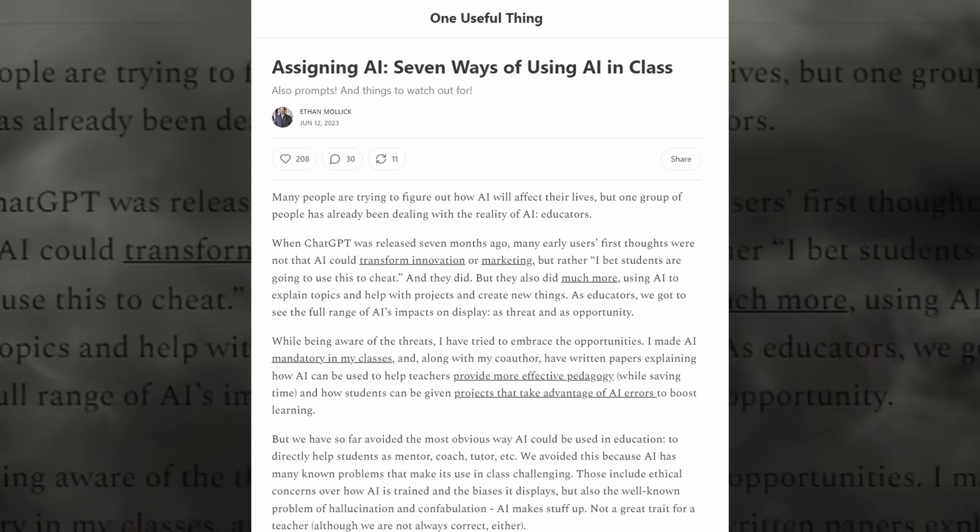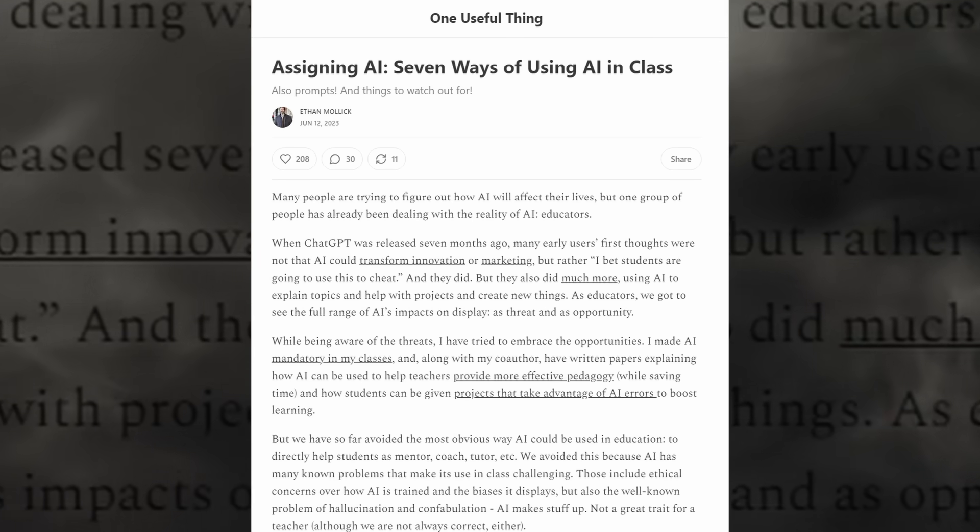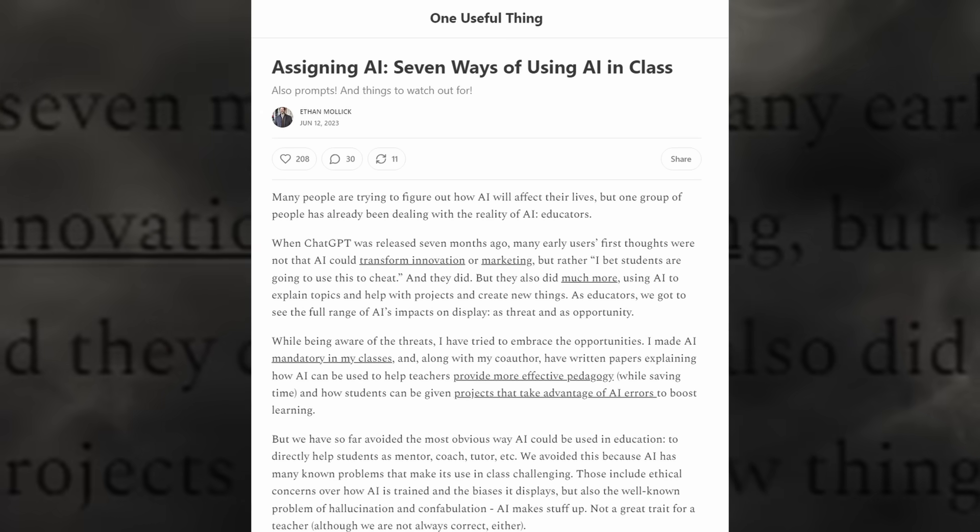Ethan Mollick, who is an AI researcher, discusses that in this post on his Substack. And if you want to find out more about AI, how to use it properly, and prompt engineering, then I really recommend taking a look at this Substack. It is excellent. The URL is OneUsefulThing.org — I'll add it to the description.